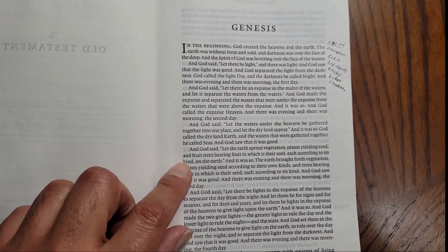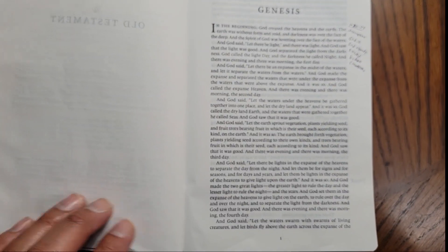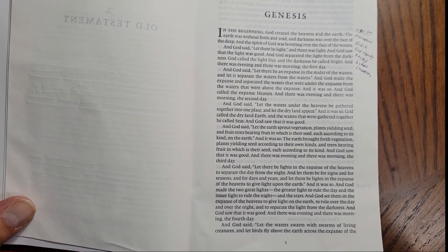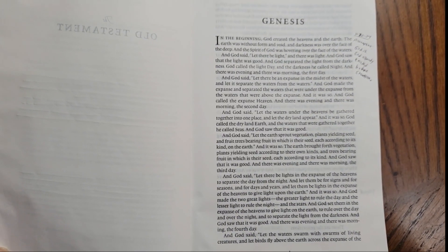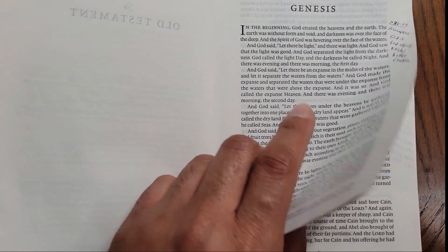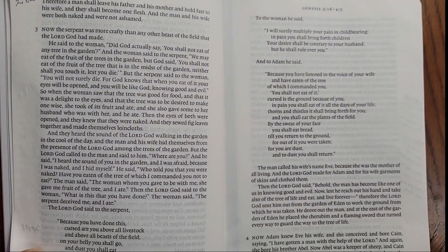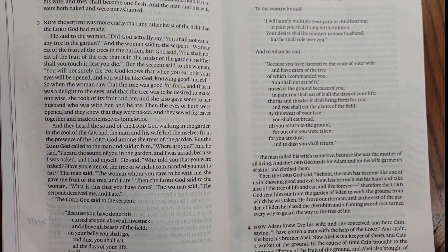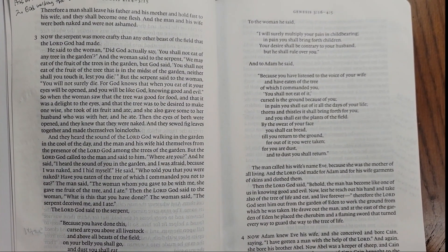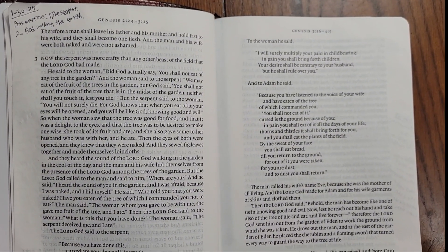It takes out all of the verse numbers, and when you see this Bible it looks different because it reads like a book. This is something I have been looking forward to because I want to be able to read the Bible in a different way, and I believe that reading it this way actually helps in getting through more of the Bible and reading more chapters at one time.